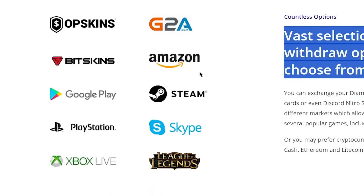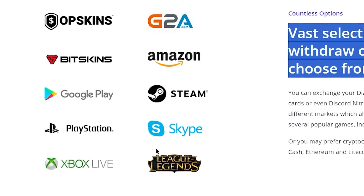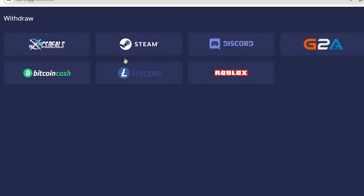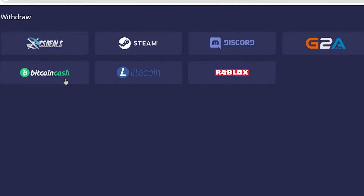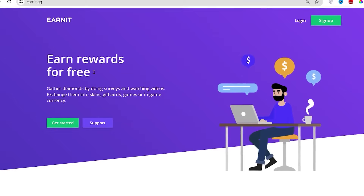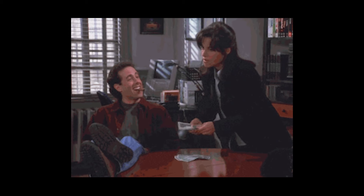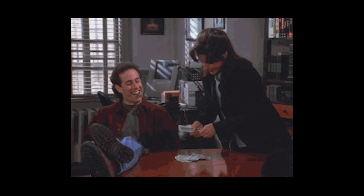Earnit offers options when it comes time to cash out. Gift certificates from Amazon, Steam, Google Play, or PlayStation are all available. Additionally, Litecoin and Bitcoin Cash are available if you're a cryptocurrency enthusiast. Just download the Earnit app to your computer, laptop, Android, or iOS device, then watch the money come in while you're having a great time.